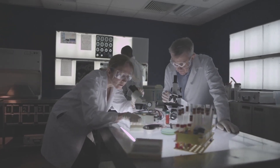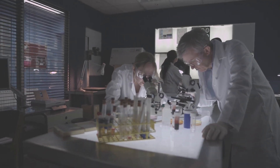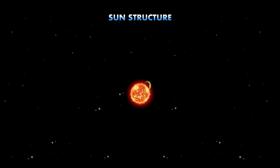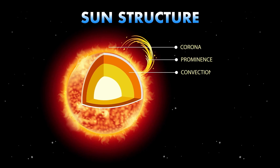Unlike Earth, where the magnetic field comes from the churning of liquid iron in the core, Mercury's magnetism appears to arise from a different, less understood mechanism linked to its unique internal makeup.